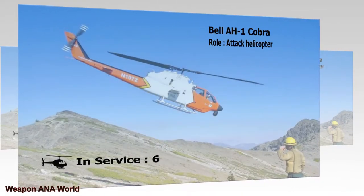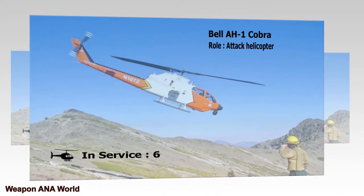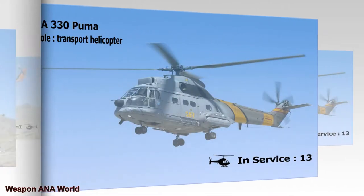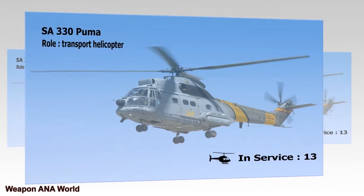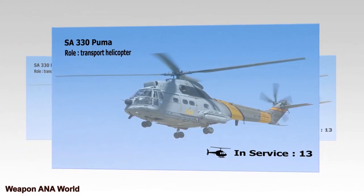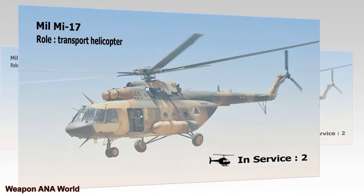Helicopters — Bell AH-1 Cobra. Role: Attack Helicopter. In Service: 6. SA-330 Puma. Role: Transport Helicopter. In Service: 13. MIL MI-17. Role: Transport Helicopter. In Service: 2.